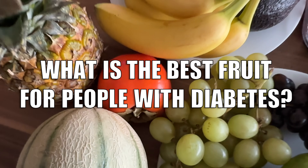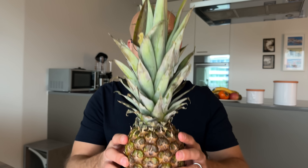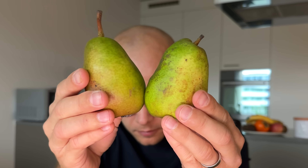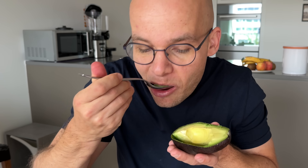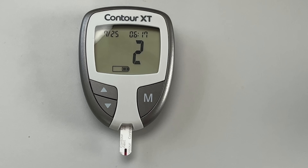Hello, blood sugar champions! What is the best fruit for people with diabetes? I wanted to find out for myself, so I bought 20 of the most popular fruits. During the last 20 days I ate every single one of them, and one hour after eating each fruit I tested my blood sugar to see how much it spiked.